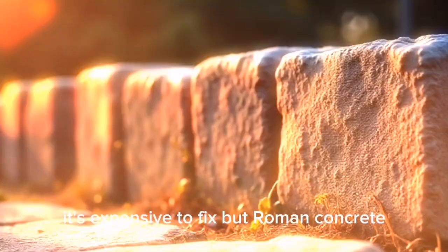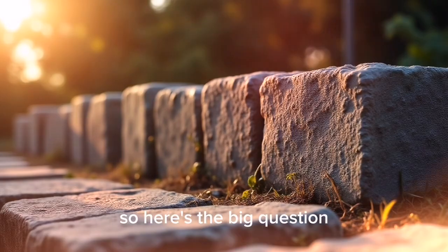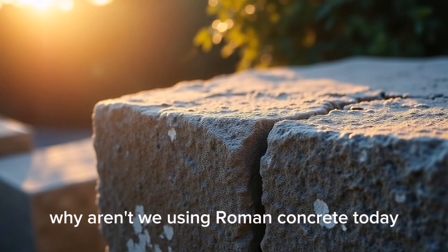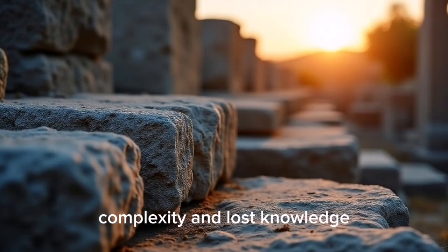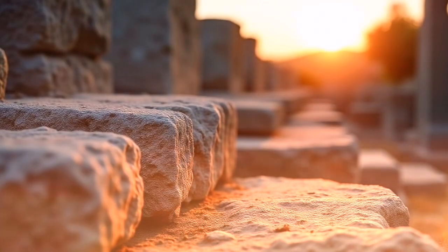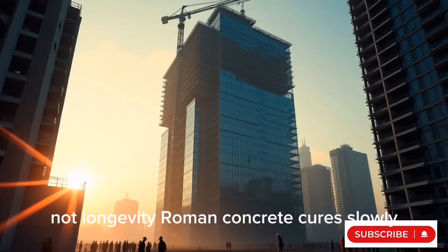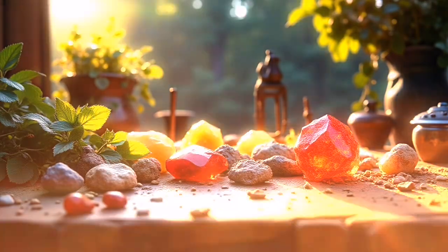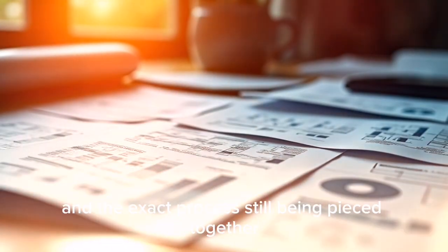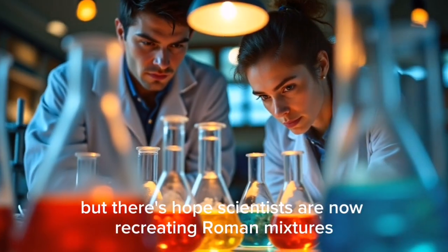Self-repairing concrete. Modern concrete doesn't do this — it breaks, it fails, it's expensive to fix. But Roman concrete heals itself for centuries. So here's the big question: why aren't we using Roman concrete today? The answer: cost, complexity, and lost knowledge. Modern construction is built for speed, not longevity. Roman concrete cures slowly, the materials are harder to source, and the exact process is still being pieced together.